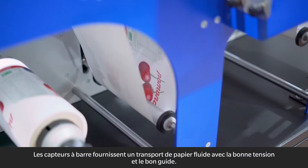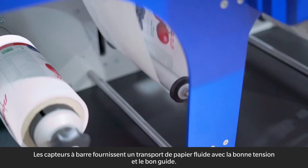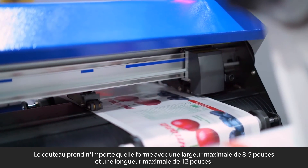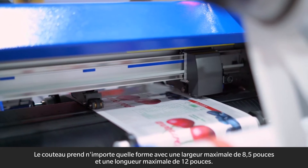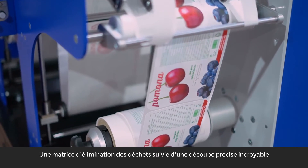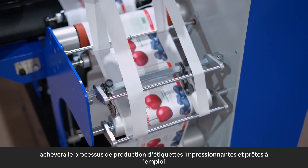Dancing bar sensors deliver seamless paper transportation with the right tension and guide. The cutter takes any shape with a maximum width of 8.5 inches and max length of 12 inches. A waste removal matrix followed by an incredibly precise slitting will finish the process of producing impressive and ready-to-use labels.